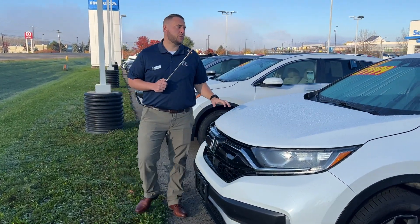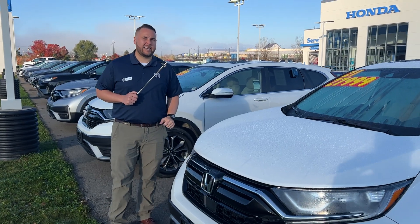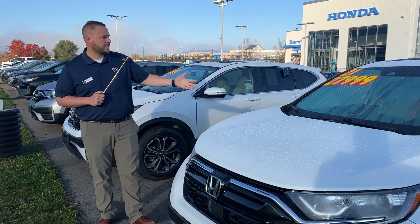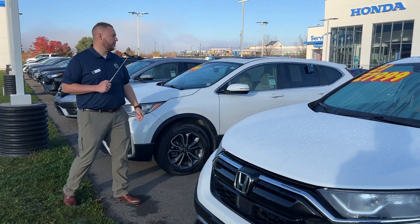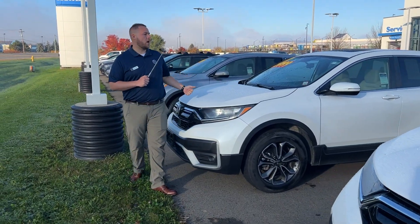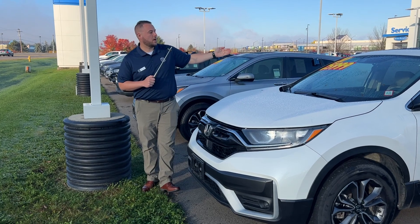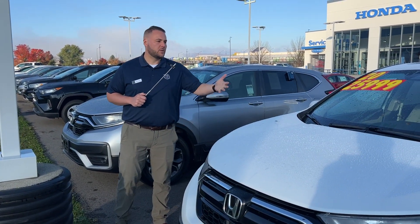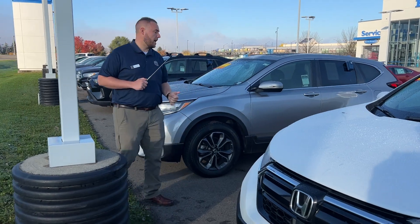We do have another 2021 Honda CR-V EX, priced at $27,999 — white with a beige cloth interior. And another white with beige cloth interior, priced at $25,999, but this vehicle is a 2020. Still an EX, so same similar options.